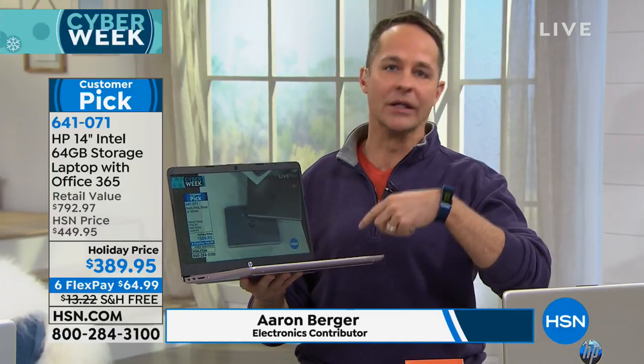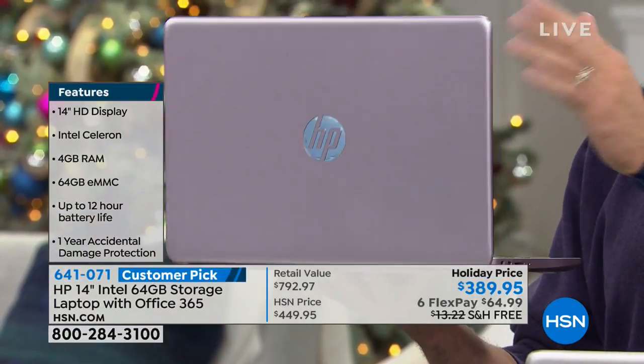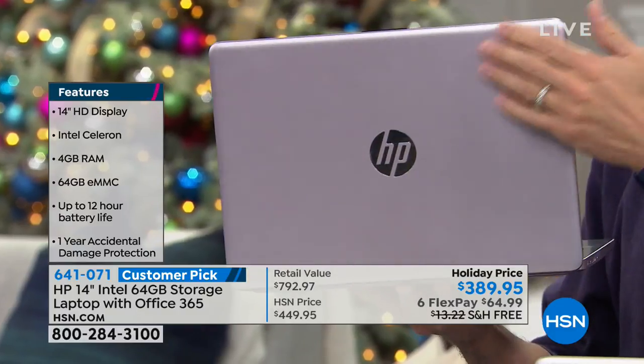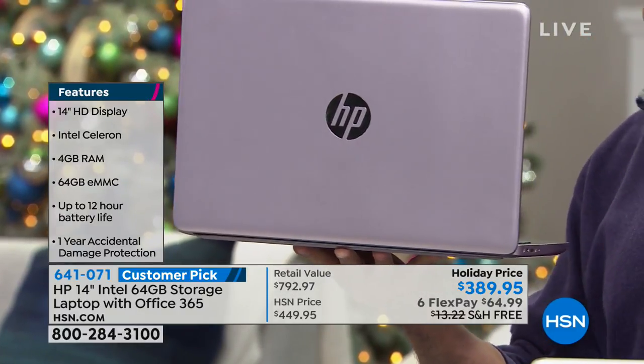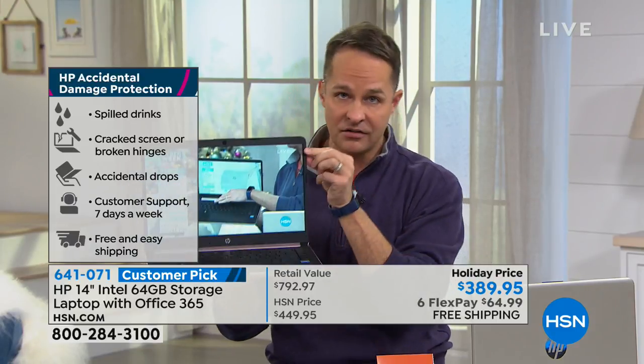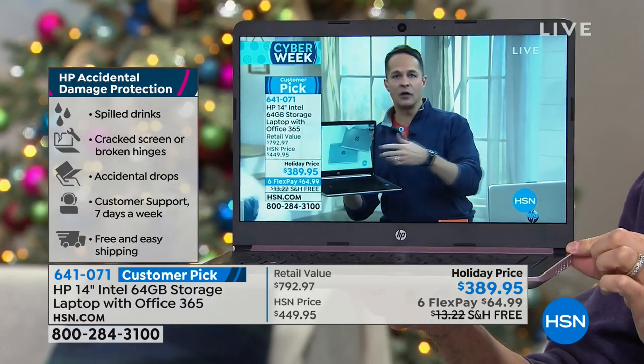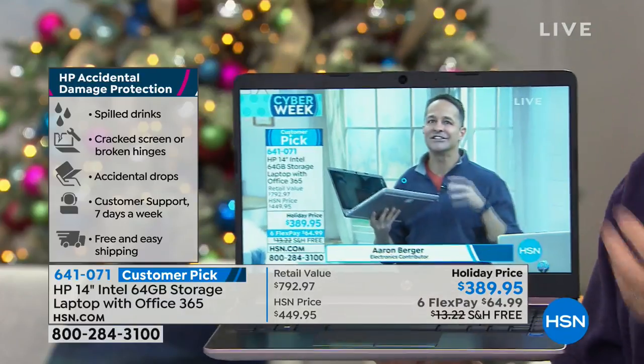If you've looked at other smaller or less expensive computers and thought, 'it's just not quite high enough end for me,' then you need to look really closely at this computer. It looks like a metal body — the exclusive pink has been hugely popular. This is an executive, elevated experience from the finishes to the computer itself. Look at the edge — it's almost edge-to-edge screen, almost edgeless. This looks like a super high-end computer and it functions like one.